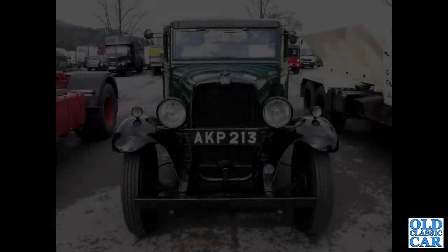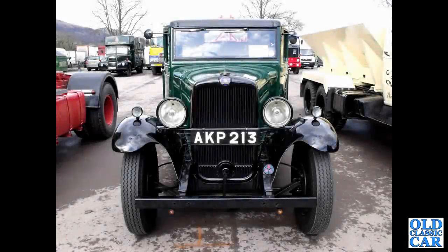Welcome to our classic car collection of 80 photographs featuring classic pre-war lorries and trucks. We begin with AKP 213, which is a 1933 Bedford.